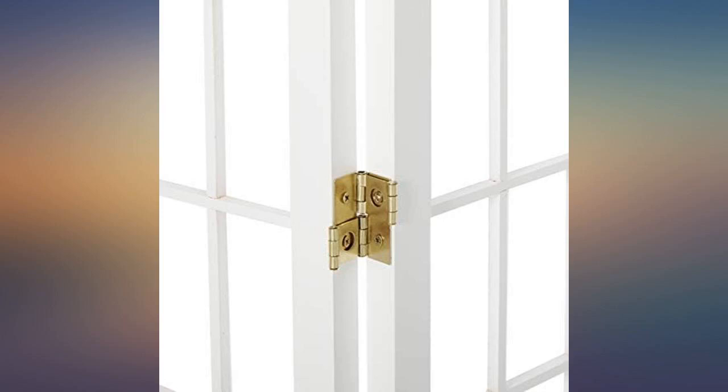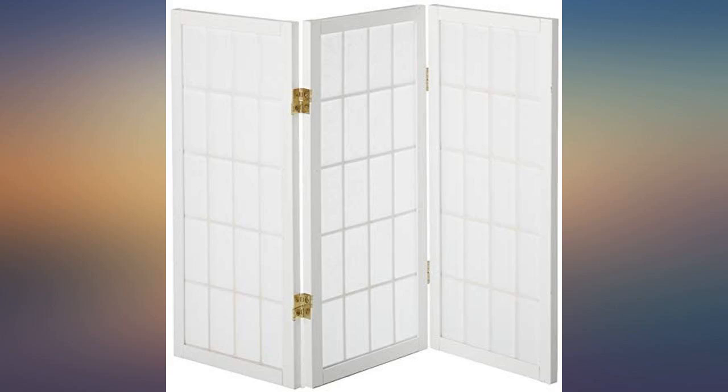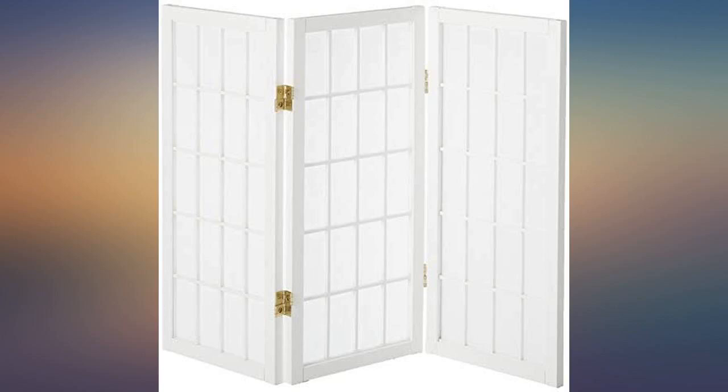We use this to hide the cat litter boxes. It's just perfect. We got the white one. It doesn't necessarily help prevent litter scatter, but it does give the kitty cats privacy and it looks so much nicer than having to look at litter boxes.